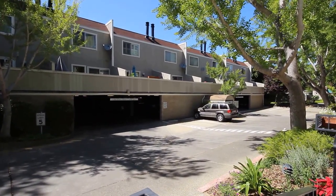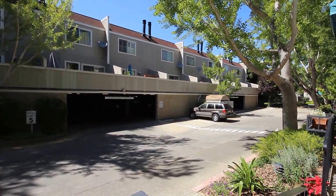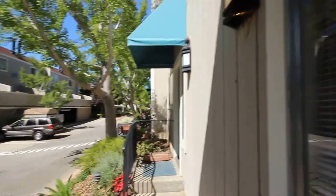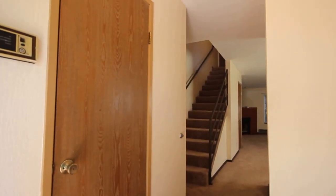Five Star Property Management video tour of the property located at 165 East O'Keefe Street in Menlo Park, California, unit number 17. What we have here is a two bedroom, one and a half bath townhome, two stories.